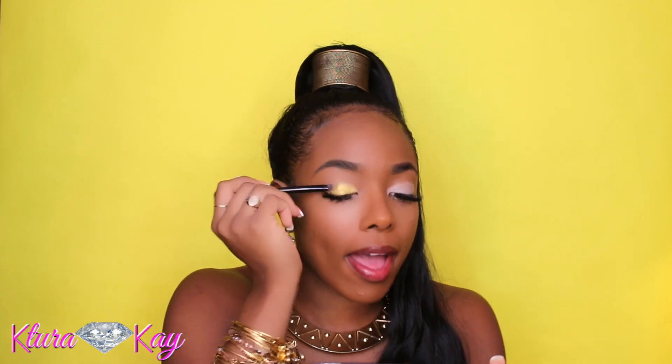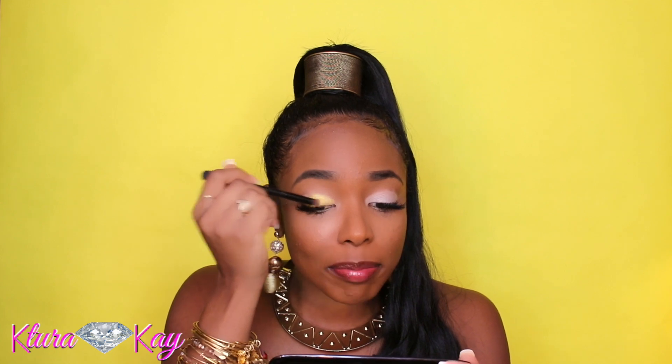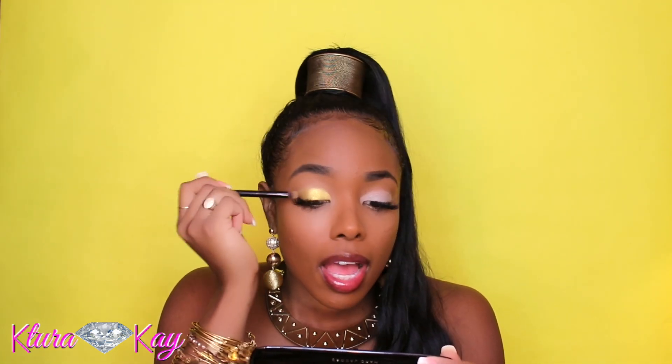Do y'all see this? It's so pretty — it looks like I wet it, or like a pigment, that's how pigmented it is. It literally looks like a loose pigment. We're going to do the other eye really fast.